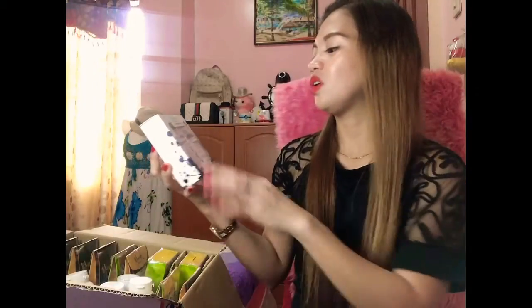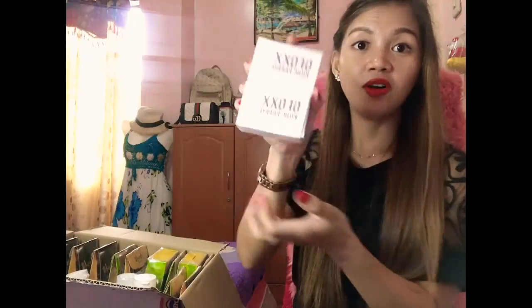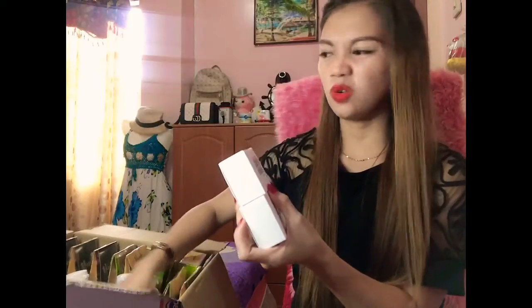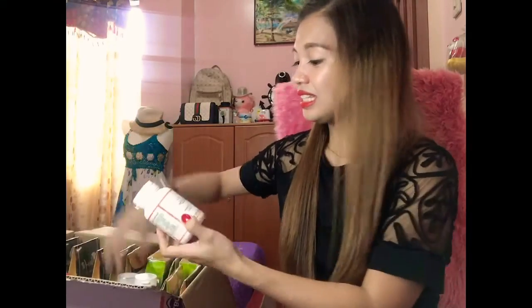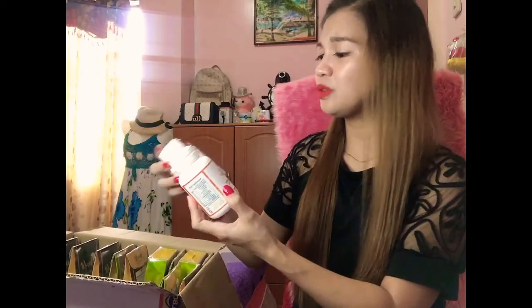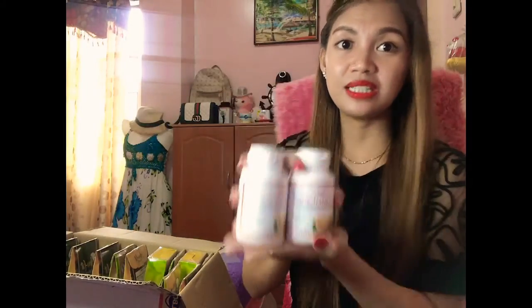The next is GFOX Kojic Papaya. Kojic Papaya by GFOX — may kagandahan din tong GFOX na papaya soap. Mamaya ko na i-explain kung gaano siya ka-effective. And then next is Slim C — ito yung food supplement na para magpapaboost sa immune system natin.